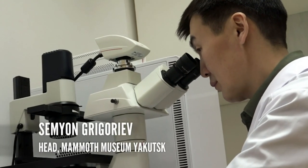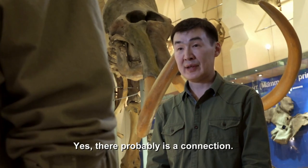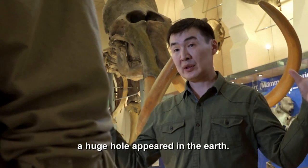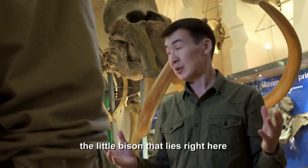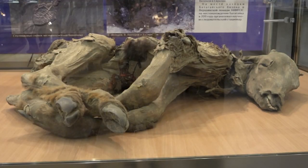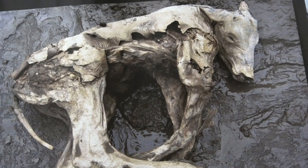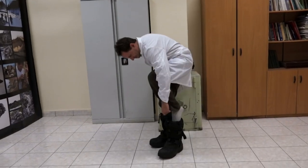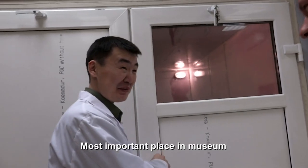Do you think that as our climate gets warmer it'll be easier to find more of these mammoths? Yes, there's some connection. Now, in the south of Yakutia, there was a huge hole in the ground where we found a bison and a horse. Today, Professor Grigoryev is taking me behind the scenes to show me some of his most impressive discoveries.